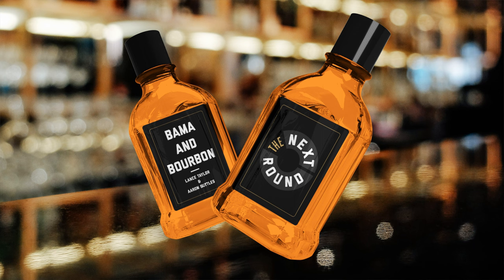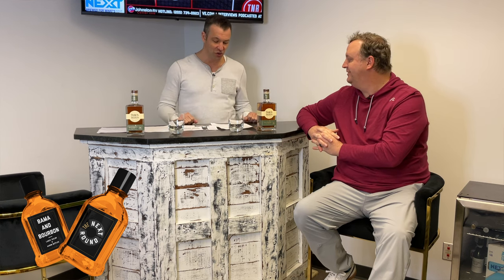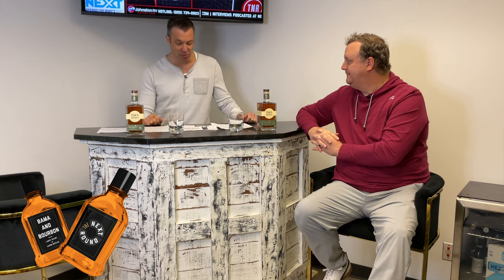Hey, welcome into another edition of Bama and Bourbon with Aaron Settles from The Athletic. I'm Lance Taylor from The Next Round. This is where we talk bourbon and we talk Alabama athletics. We're recording on March 1st, brought to you by The Beverage Place and Pink Package.